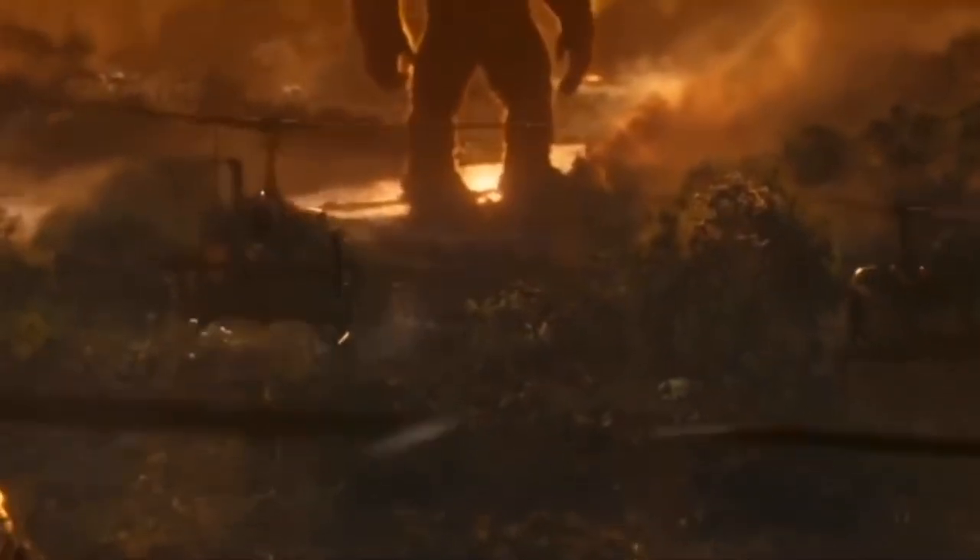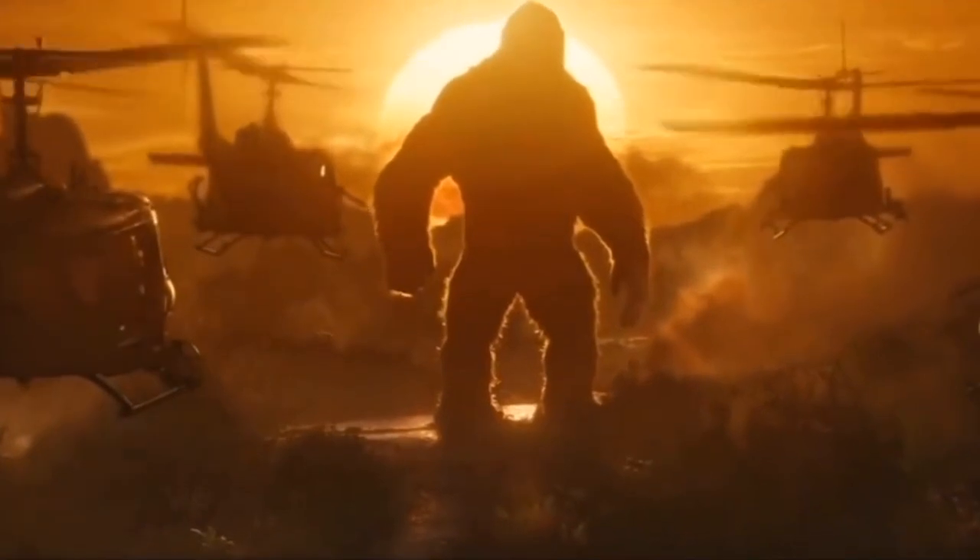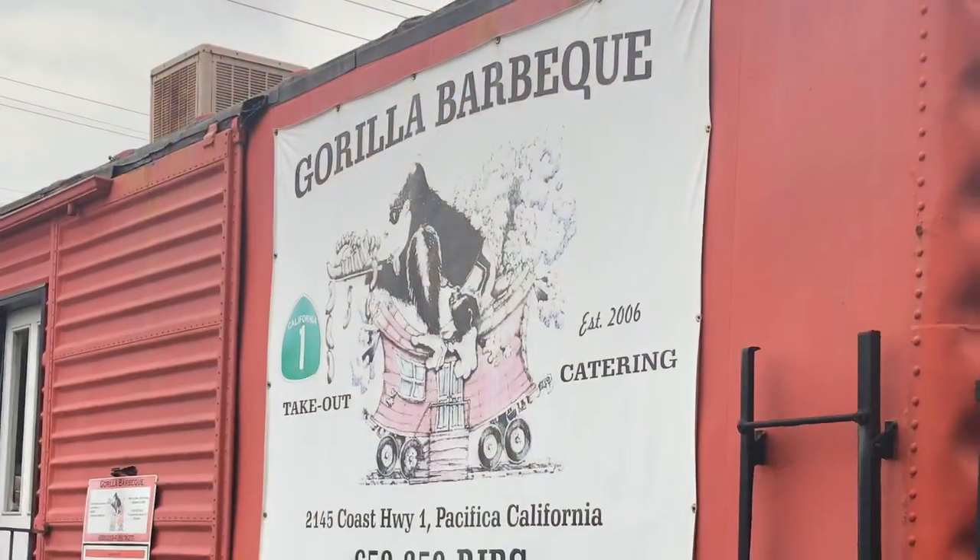Hello, foodies! Thanks for stopping by. In this video, I venture over to the much-fabled, delicious BBQ eatery in the Bay Area, known as Gorilla Barbecue.